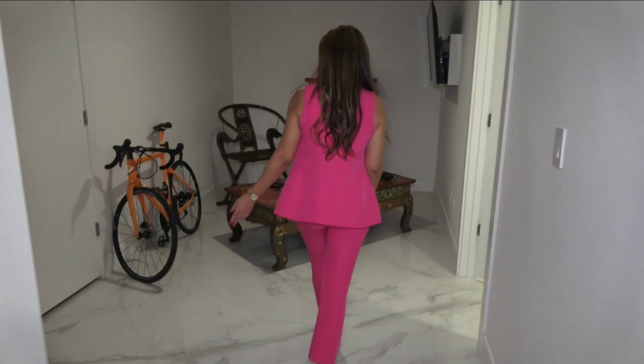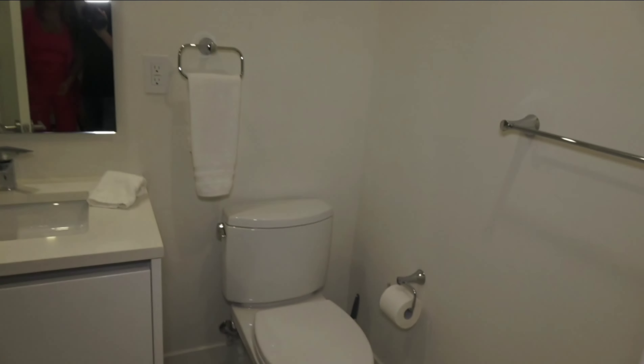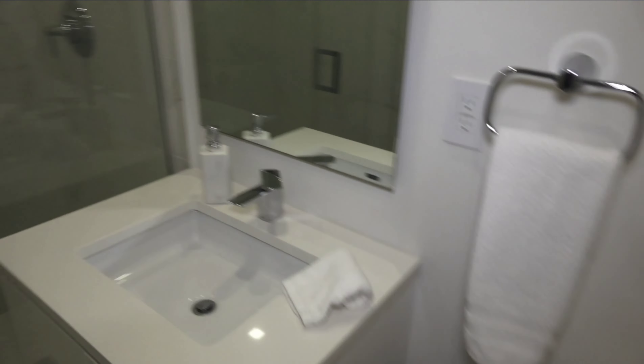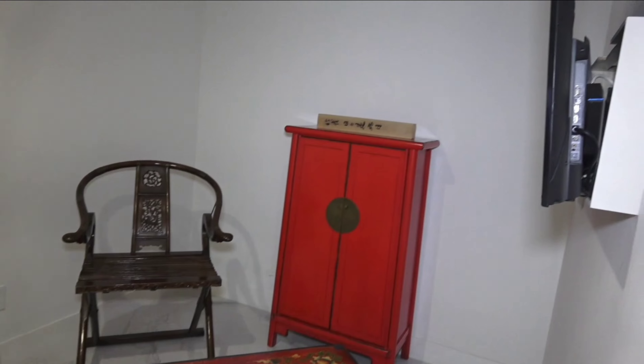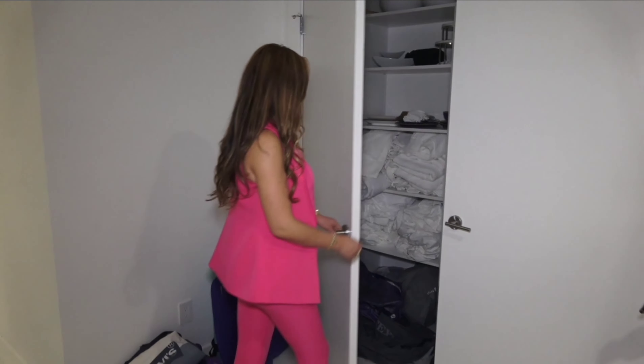This is room number three, and lastly we're walking into room number four. This condo is offered at $3,580,000. Contact me today for a private tour. Thank you so much for watching.